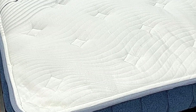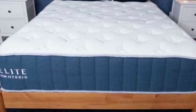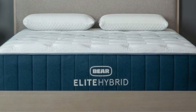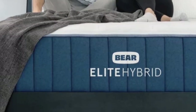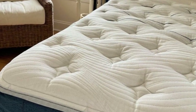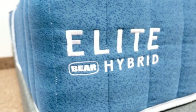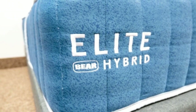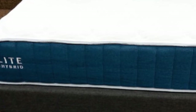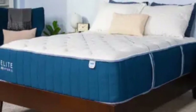Bear ships free to the contiguous U.S. and offers a 365-night sleep trial, one of the longest in the industry. You can return for a full refund any time after the 30-night break-in period. If you keep the Bear Elite Hybrid, it is backed by a generous lifetime warranty. Pros: choice of three firmnesses lets sleepers with back pain choose their optimal support level; excellent support for side and back sleepers in all weight groups; includes cooling features that may appeal to hot sleepers.